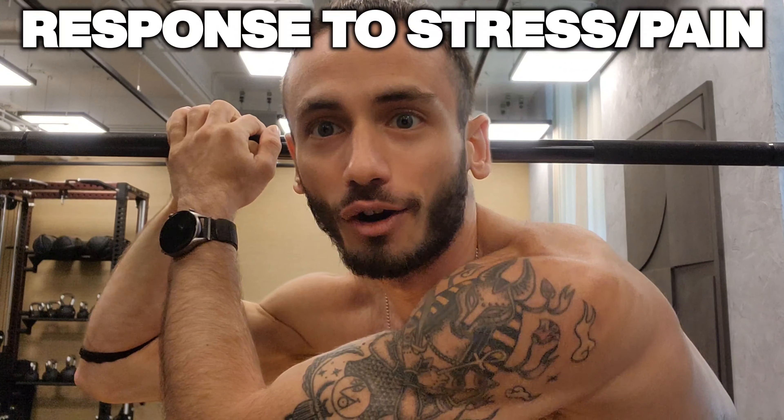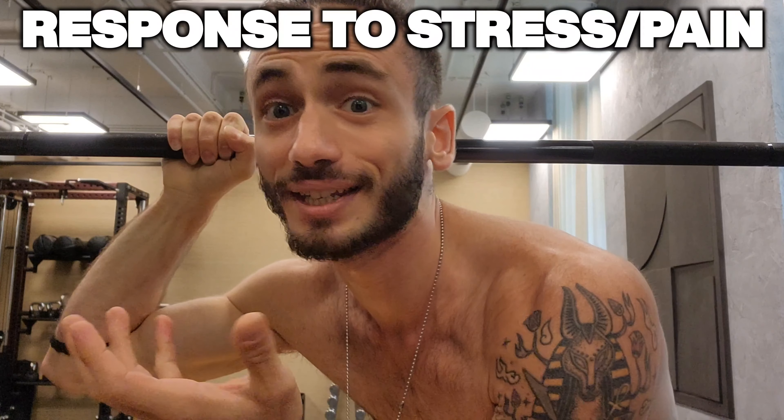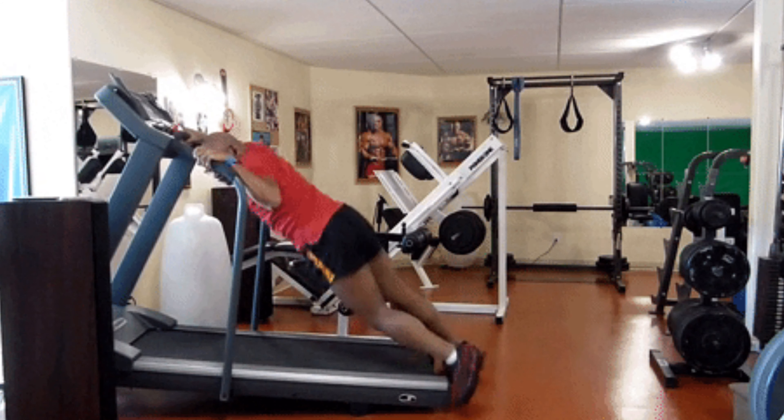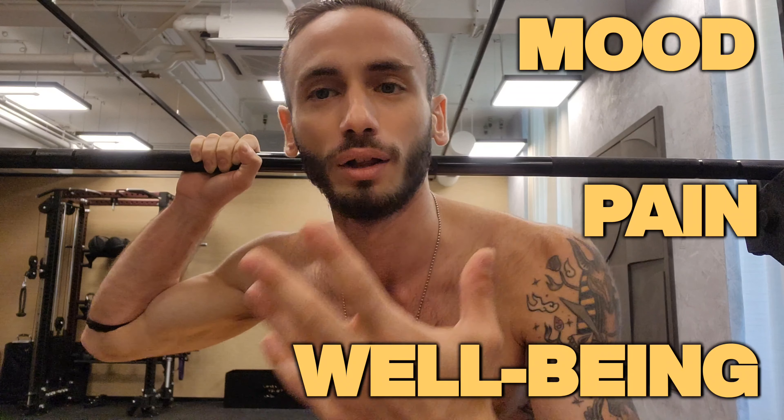Enkephalins are another type of endorphin that can be released during exercise; like beta endorphins, they help alleviate pain and enhance mood. Dynorphins are a class of endorphins released in response to stress and pain — which exercise usually is — and they are involved in regulating mood and emotions. It's important to note that the exact mechanism and specific types of endorphins involved may vary depending on factors such as intensity and duration of exercise, individual physiology, and other environmental or genetic factors. Nevertheless, the overall effect of endorphins released during exercise has a positive impact on mood, pain perception, and overall well-being.